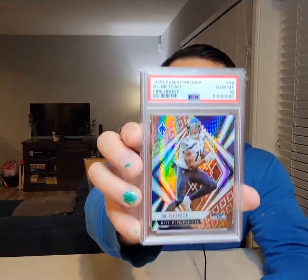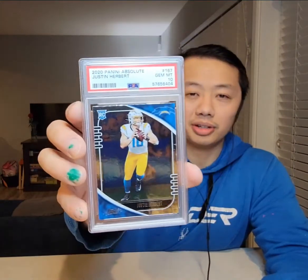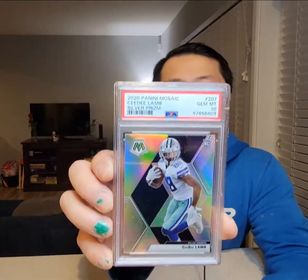DK Metcalf — slowed down quite a bit this year. Russ got hurt and then Geno doesn't have an arm. Gem Mint 10. Another DK — Gem Mint 10. Joey B — wish I had this back yesterday, but oh well. Got a 9, so that's my fourth 9. Justin Herbert — 10, nice. I was hoping to make my money back on this sub, and I just did. Another Herbie — 10, nice. Oh, here's Absolute Herbert, sent a couple extra — Gem Mint 10. And a CeeDee Lamb, Mosaic Silver — might be pretty good next year. Gem Mint 10.